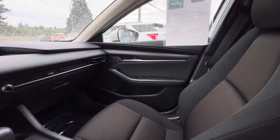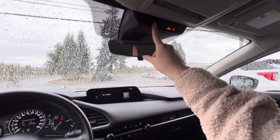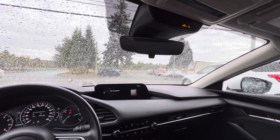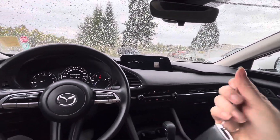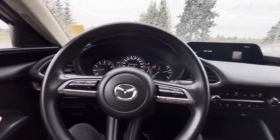Up here it will show you which rear passenger has their seatbelt off, which is always a great thing. I'll put my key down and show you the back seat.